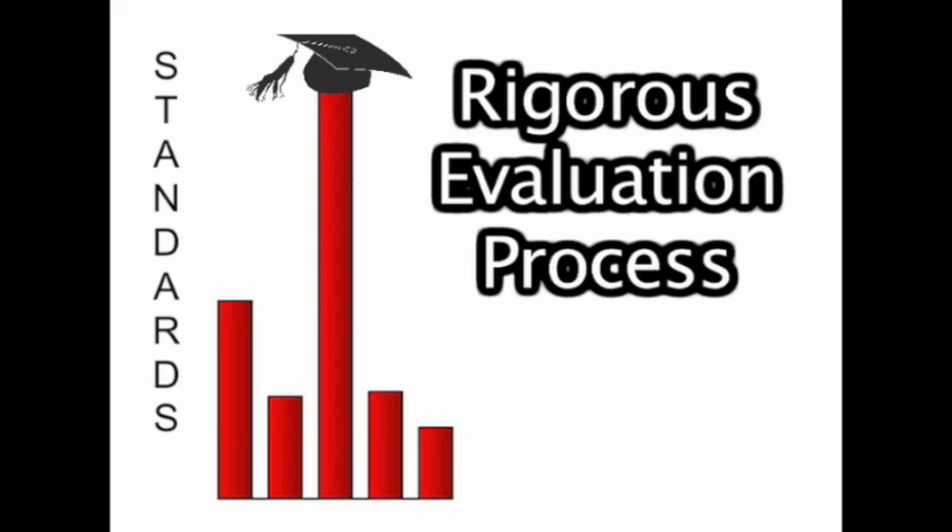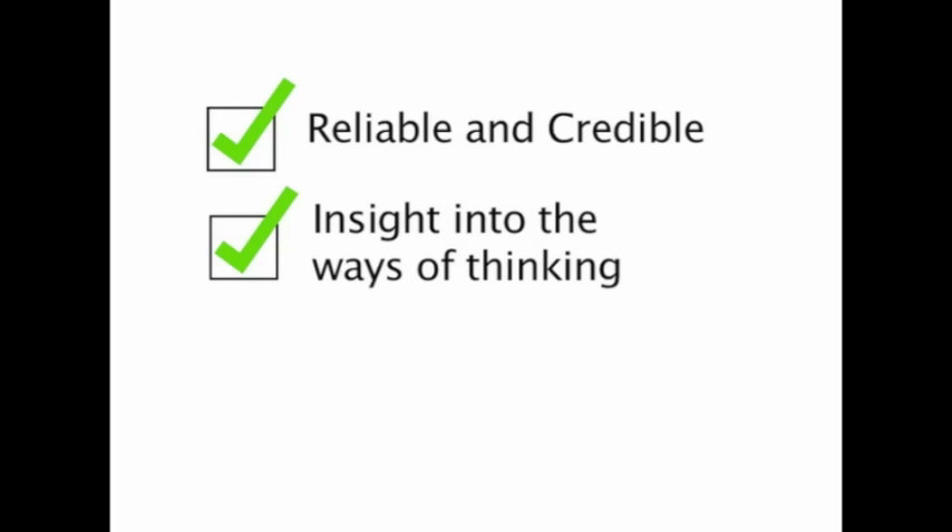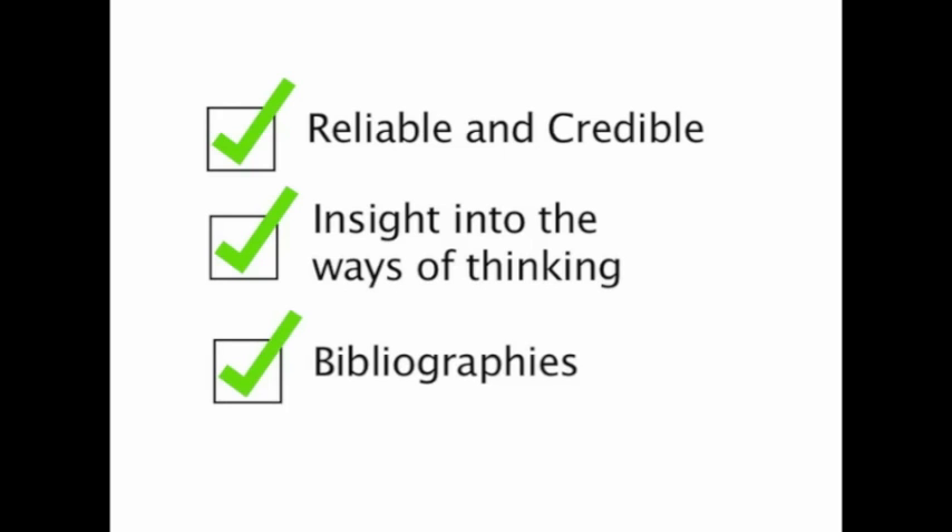So, why is this important for you? First, the information in a scholarly text has been rigorously evaluated, so it is more reliable and credible than information in popular sources. Second, reading scholarly journal articles for your papers or projects can give you insight into the ways of thinking of experts in that field. Finally, every scholarly text has extensive bibliographies that introduce you to important texts in the field, which can help you extend your research in that area.